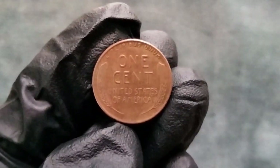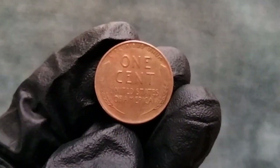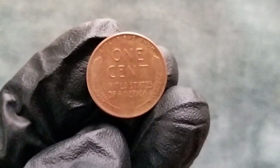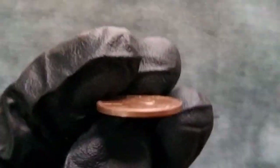The value of a 1956 wheat penny typically ranges from 15 cents for circulated examples to several thousand dollars for coins in mint condition. The 1956 wheat penny is not considered particularly rare, but coins in uncirculated or pristine condition can be more valuable.